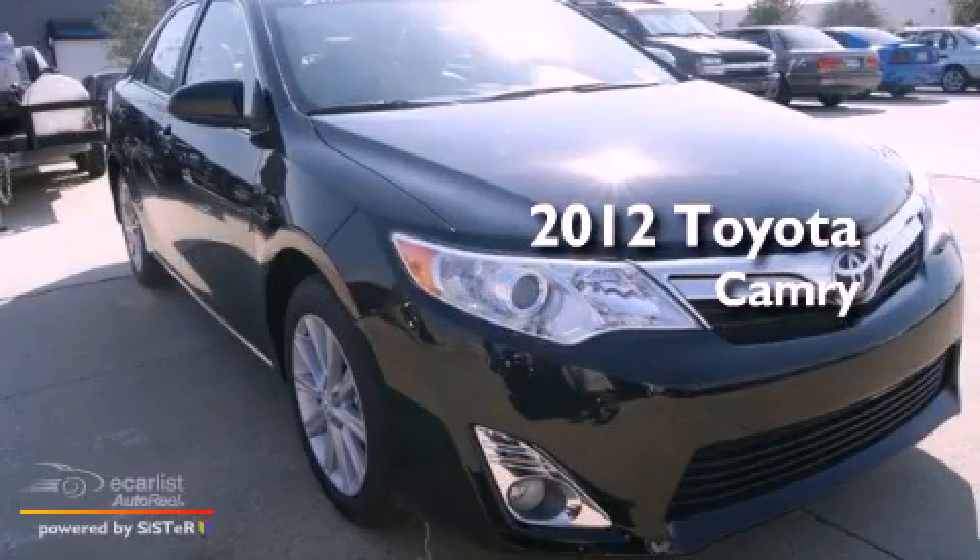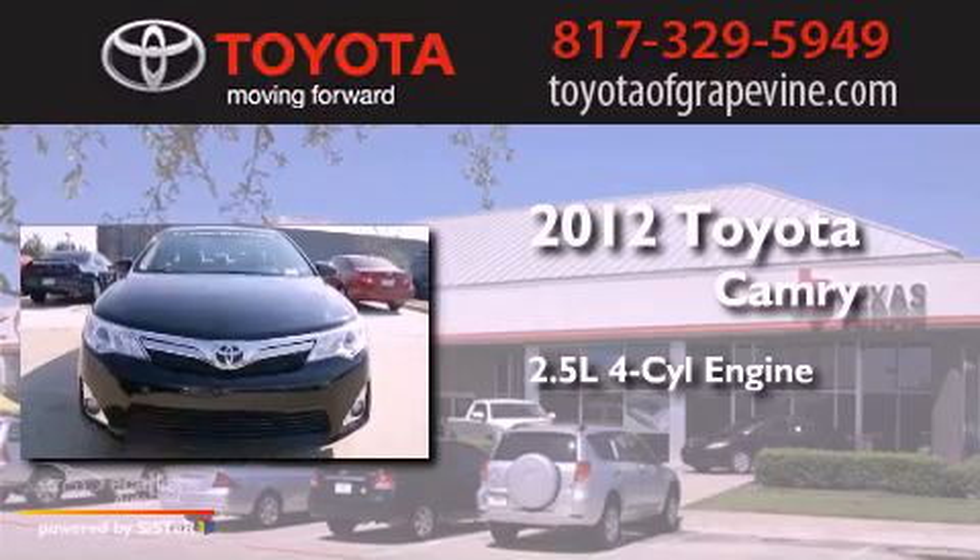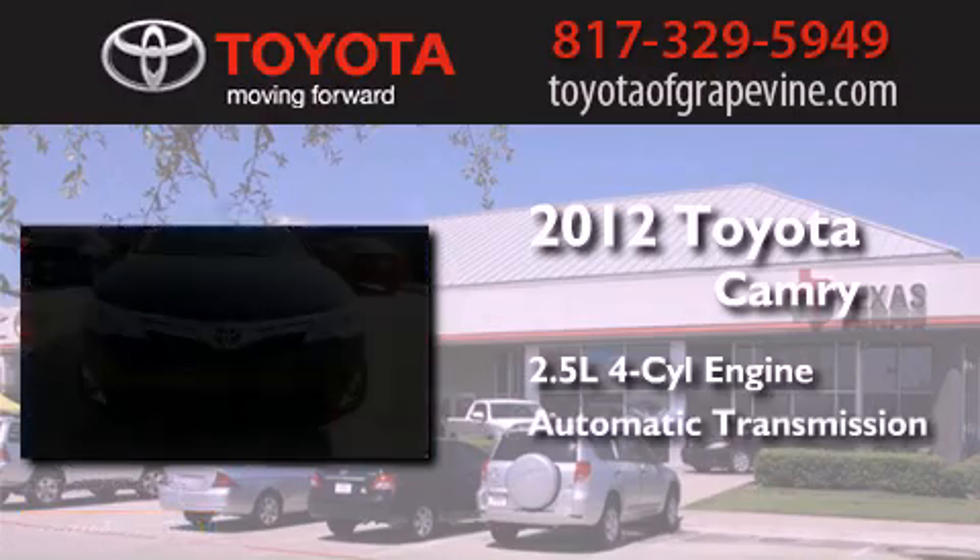This is a brand new 2012 Toyota Camry. It features a 2.5-liter four-cylinder engine and an automatic transmission.